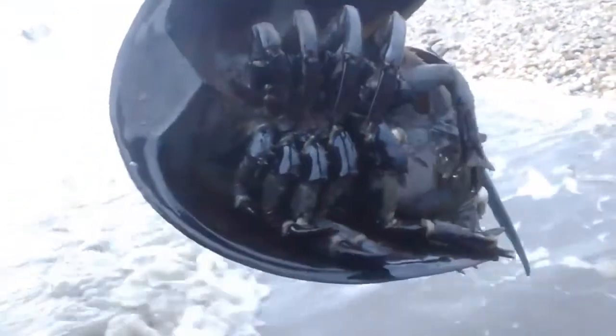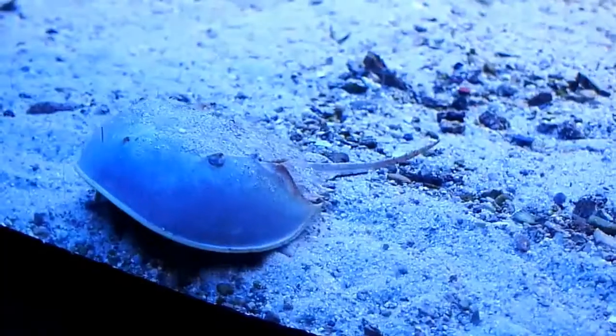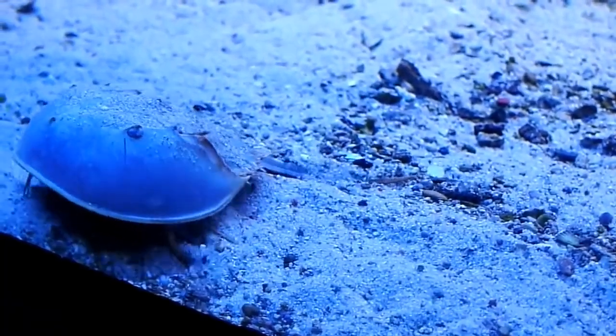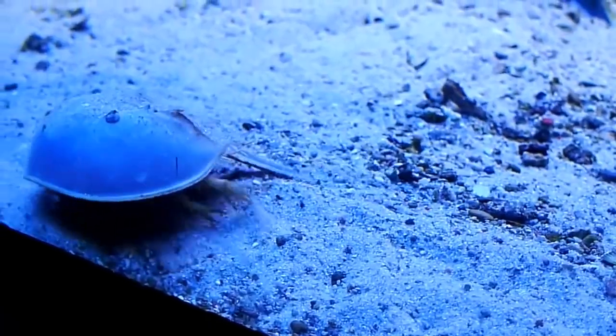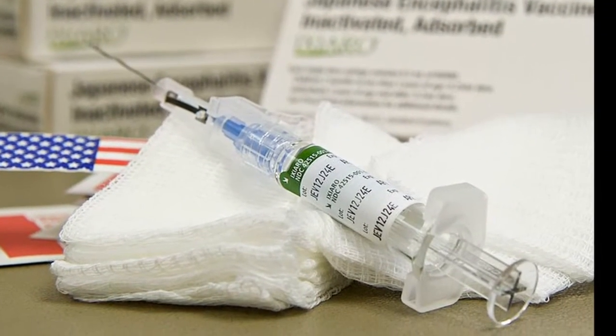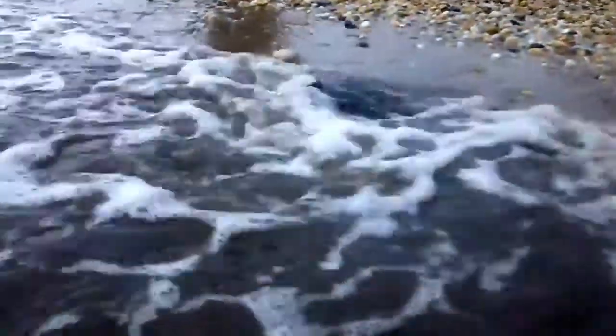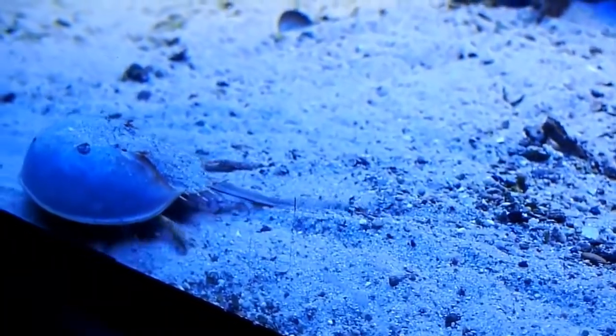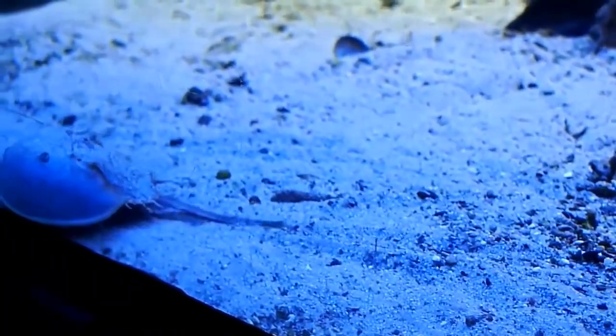The blue, copper-based blood of a horseshoe crab clots quickly in the presence of bacterial toxins, making horseshoe crabs very important to modern medicine. Medical researchers use it to test things like vaccines and medical devices to ensure that they are free of bacterial contamination. For this reason, horseshoe crabs are often pulled from the wild and drained of some of their blood before returning them to sea.